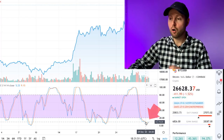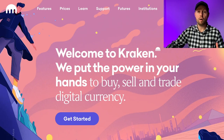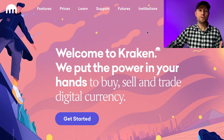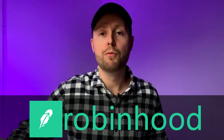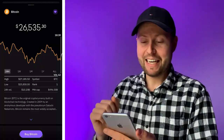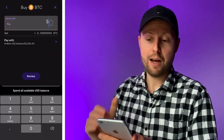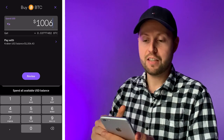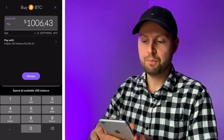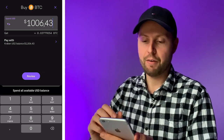Right now we are below the purple area, so that should be a good time to buy Bitcoin, which I'm going to do on Kraken, which is an exchange. I'm using Kraken because of the low fees and their user-friendly app, but you can also use Robinhood — I'll link both in the description. Bitcoin is at around $26,600 and I have $1,006.43 on my balance, which gives us around 0.037 Bitcoin.